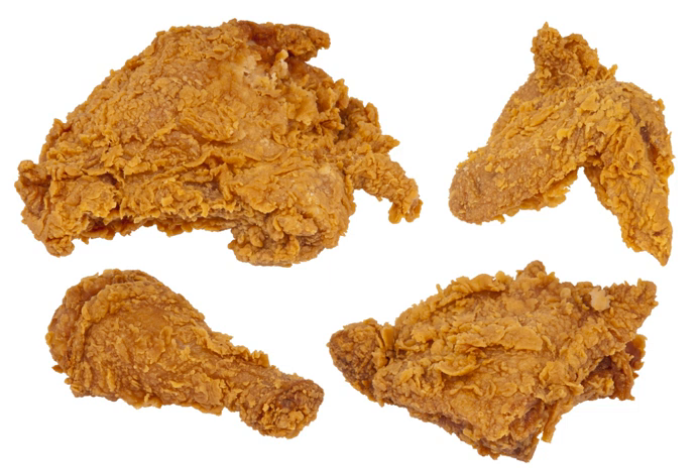When it was introduced to the American South, fried chicken became a common staple. Later, as the slave trade led to Africans being brought to work on southern plantations, the slaves who became cooks incorporated seasonings and spices that were absent in traditional Scottish cuisine, enriching the flavor. Since most slaves were unable to raise expensive meats, but generally allowed to keep chickens, frying chicken on special occasions continued in the African-American communities of the South. It endured the fall of slavery and gradually passed into common use as a general southern dish.